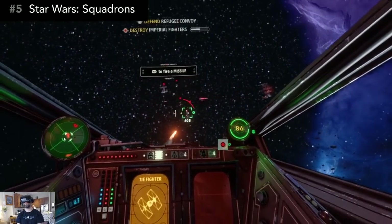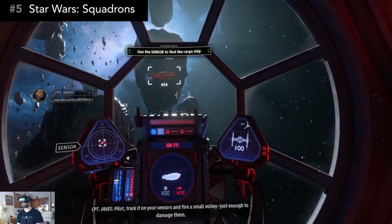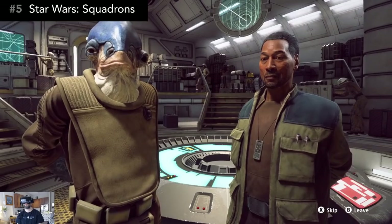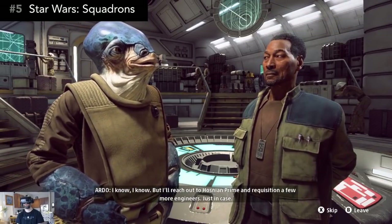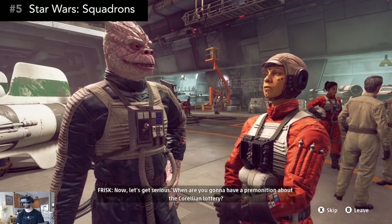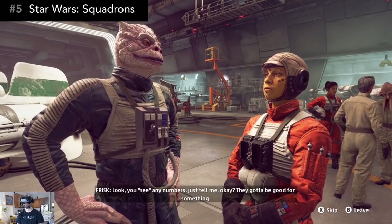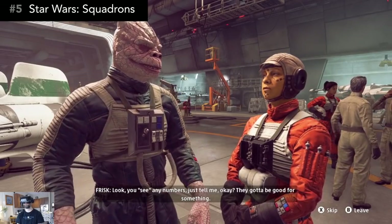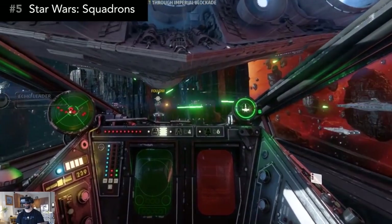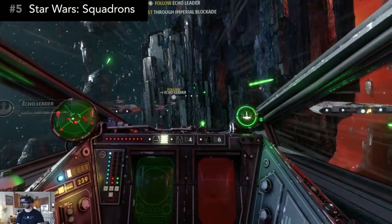This isn't a complex flight simulator — it's straightforward arcade action, which I personally prefer. There's a single player story campaign that's surprisingly well fleshed out. You switch sides between the Rebels and the Empire, and in between missions you get to meet your other squad members, which fills in the story and makes the universe feel more alive. The writing itself won't necessarily win any awards, but that's okay. Besides the single player campaign there's also multiplayer, which is where most of the replayability is. This game doesn't use motion controllers — you can use a keyboard and mouse, gamepad, or HOTAS. The regular price is $40, and it's a lot of fun.